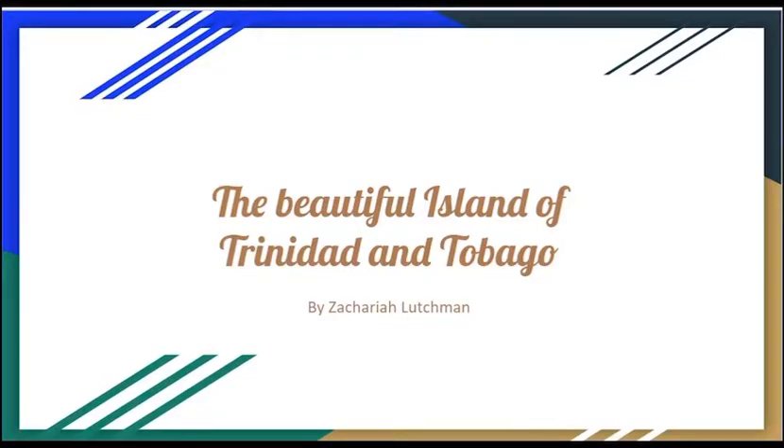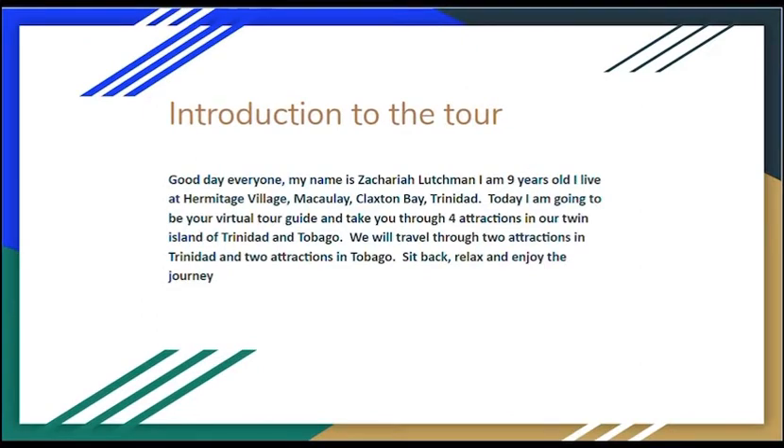Welcome to the beautiful island of Trinidad and Tobago. Good day everyone, my name is Zachary Luchman. I am 9 years old. I live at Hermitage Village, Maraval-Maracasim, Trinidad. Today I am going to be your virtual tour guide and take you through four attractions in our twin island of Trinidad and Tobago. We will travel through two attractions in Trinidad and two attractions in Tobago. Sit back, relax and enjoy the journey.